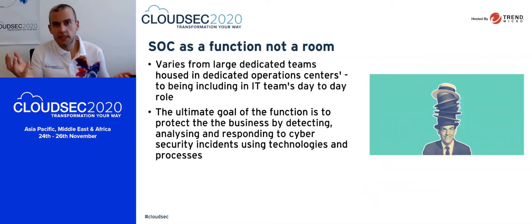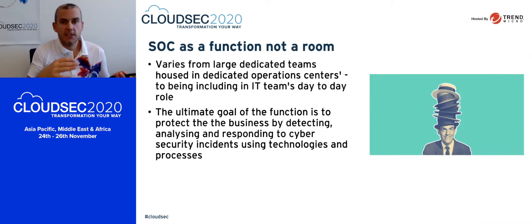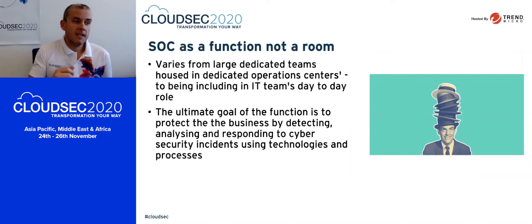I want to be conscious of the audience here — we've got a massive split between really large organizations and a lot of smaller organizations. A security operations centre or SOC is a function, not a room. Some may have large rooms with big monitors and people running 24/7 follow-the-sun SOCs. But we also have smaller organizations that might not even have dedicated security people, so that function falls to someone wearing multiple hats. Whichever spectrum you sit in, you'll experience different scales but very similar challenges. The ultimate goal is detecting, analyzing, and responding to cybersecurity incidents using technologies and processes.